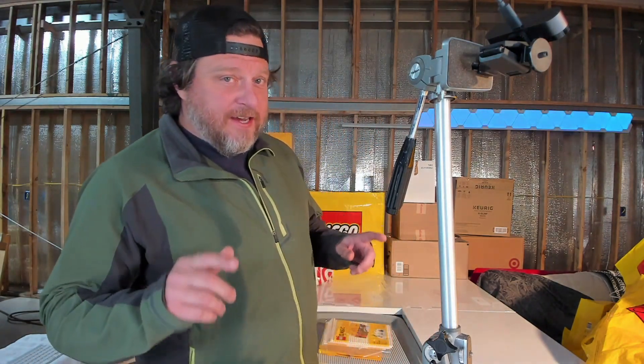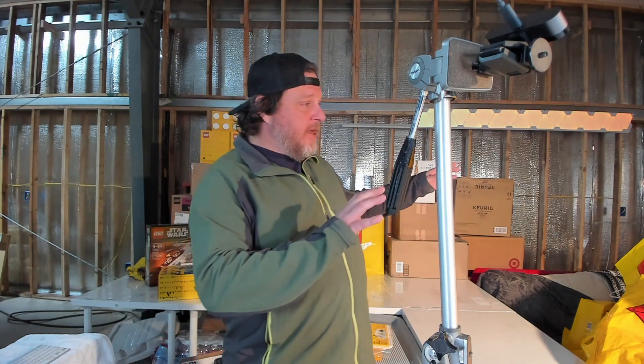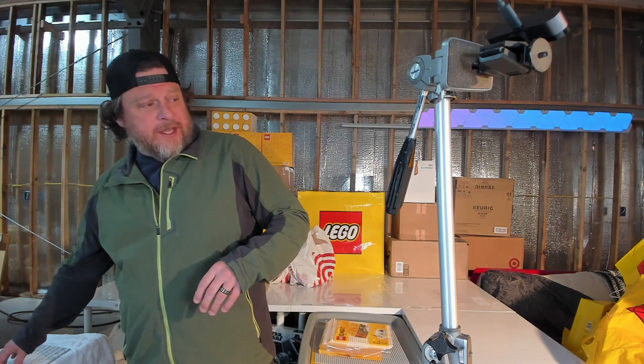First things first, we're going to take care of the bag scenario over here. I got bags piled up about four or five feet tall over here. I'm going to go ahead and fold and break down all my glorious Lego bags.